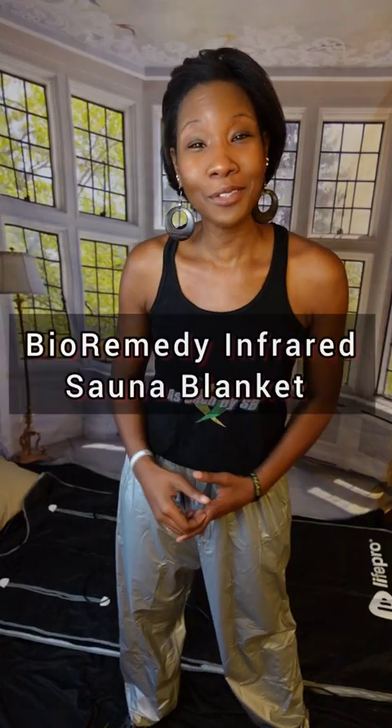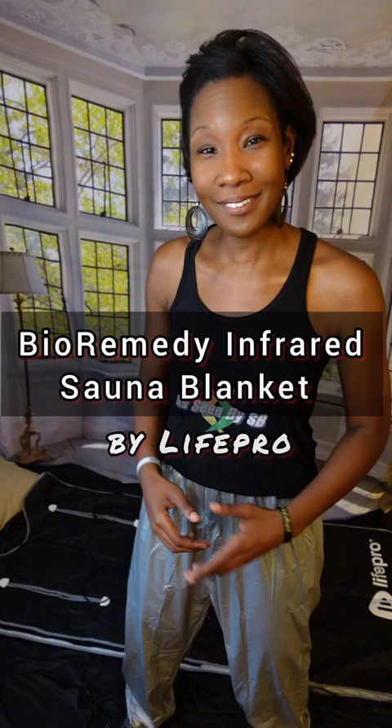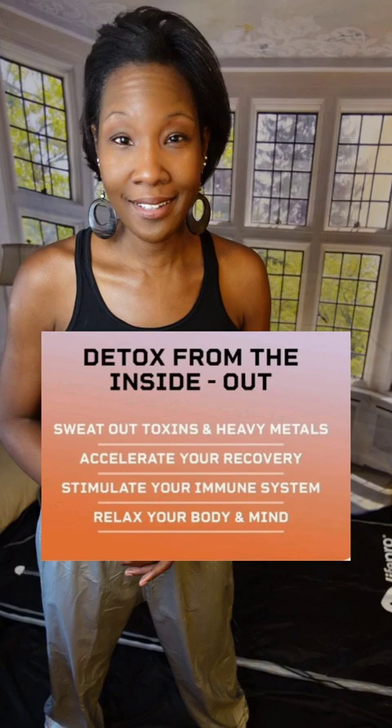Hey guys, welcome back to another As Seen by SB video where I let you know whether a product's worth the investment or not. Today I'll be discussing the benefits of this Bio-Remedy Infrared Sauna Blanket by Life. You can avoid going broke paying for multiple sauna sessions and instead bring that experience and receive all the same benefits of an infrared sauna in the comforts of your own home. I've fallen in love with mine because of how rejuvenated it makes me feel, on top of all the benefits I'll explain in this video.